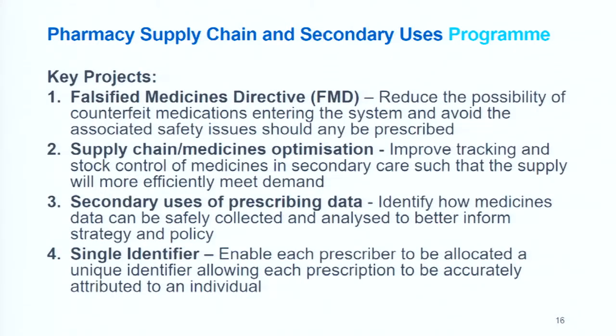The secondary use of prescribing data identifies how medicine data can be safely collected and analyzed to better inform strategy and policy. The single identifier enables each prescriber to be allocated a unique identifier, which allows a prescription to be accurately attributed to an individual.